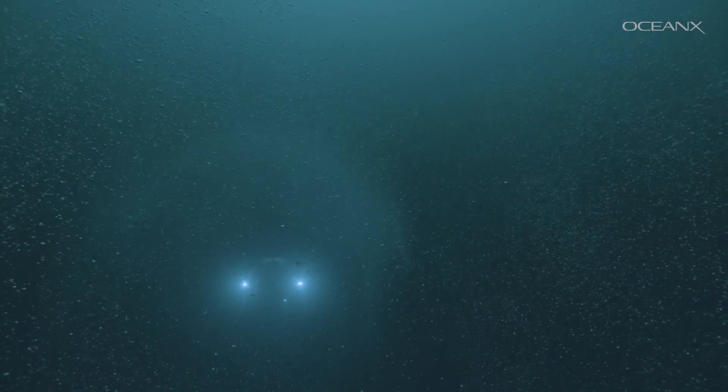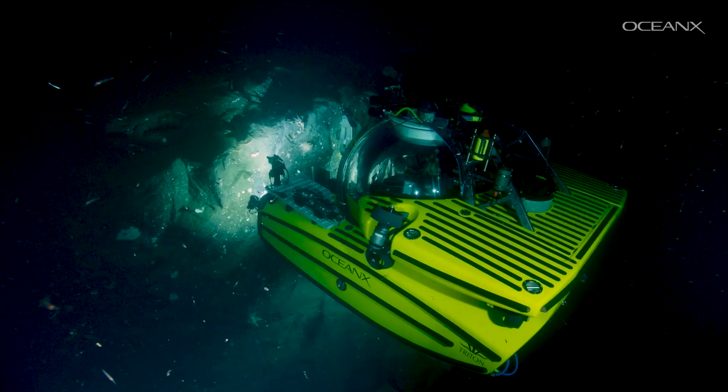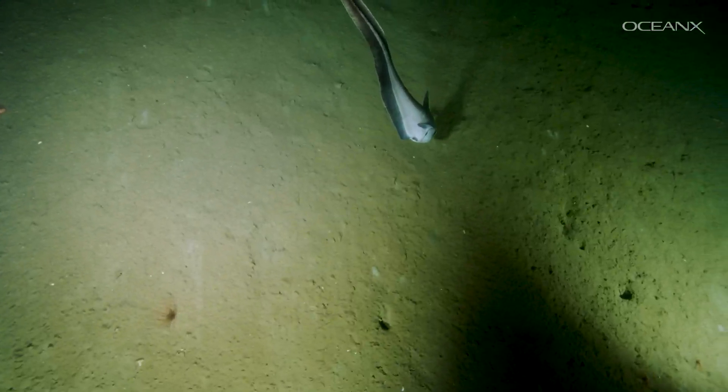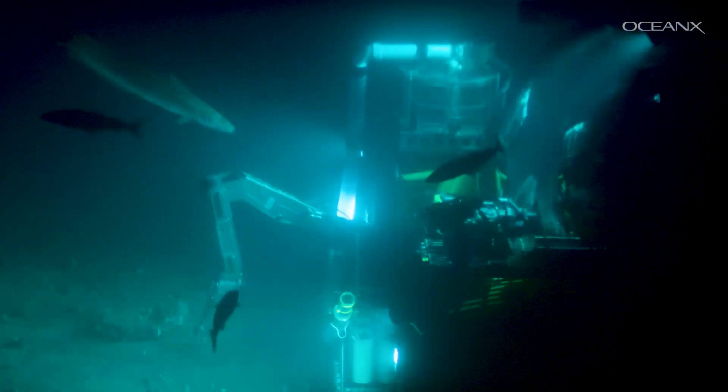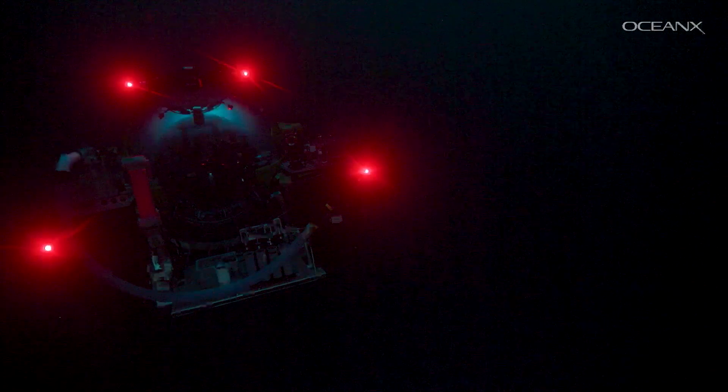It is amazing how little we know about the deep sea. It's not very well investigated because of the challenges of going into the deep. But we're getting closer now, especially with the research vessels and the fantastic new submarines.